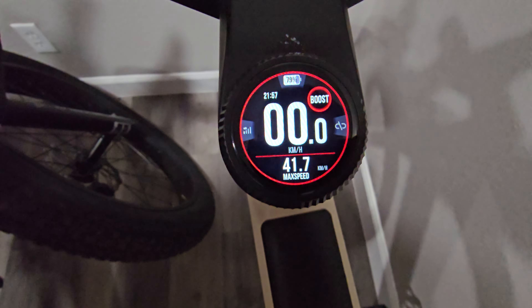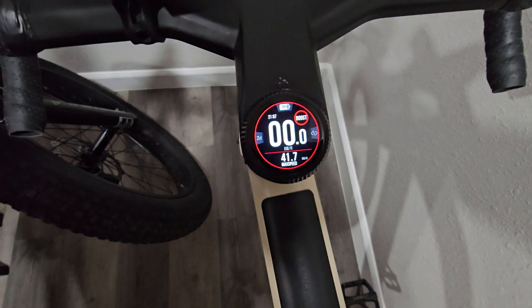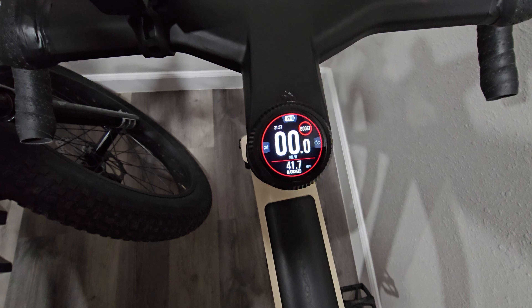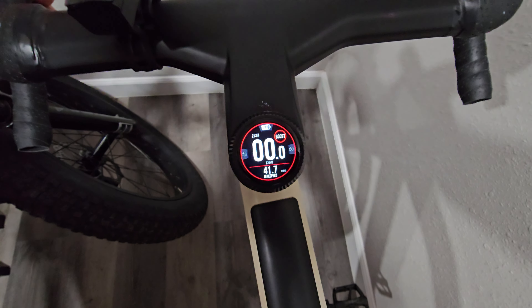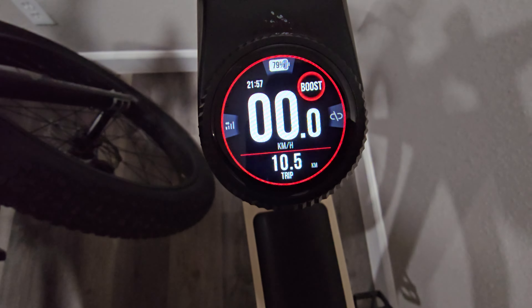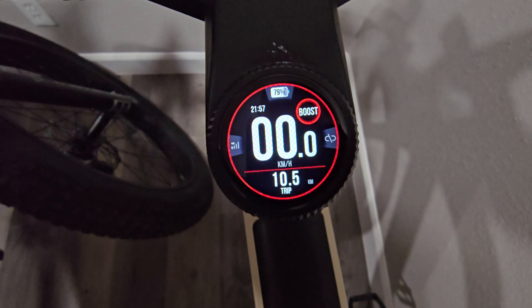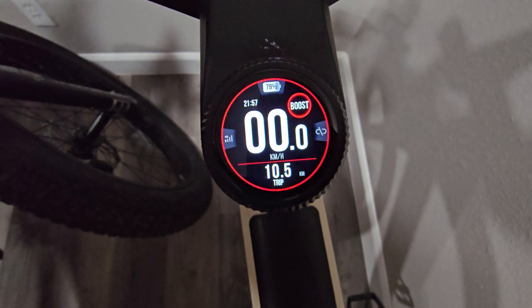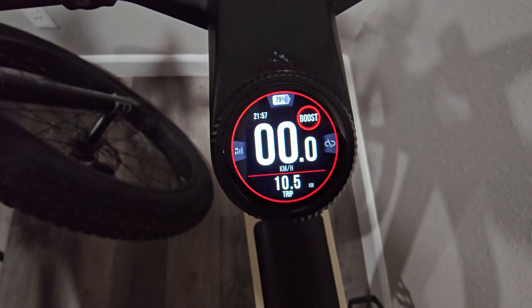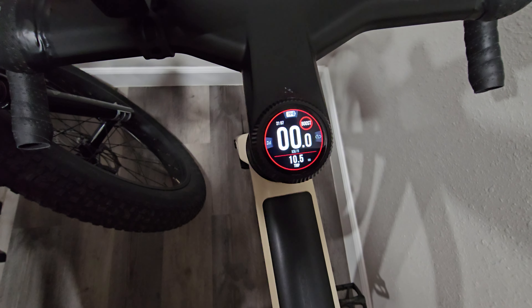Maximum speed: 41.7 kilometers an hour. The bike is locked to 20 miles an hour, but if you push a little harder you can get 25–26. We need to figure out tomorrow with the brand how to unlock it because it didn't go much faster. Last trip shows 10.5 kilometers. So I did about 6 miles and it still has 79% battery left — and I was going fast pretty much the whole time.